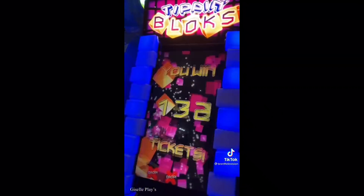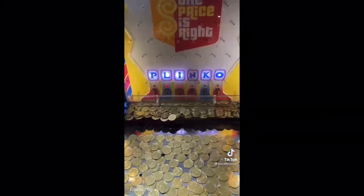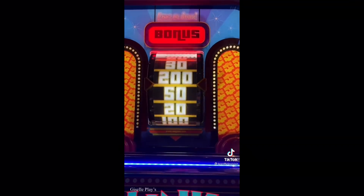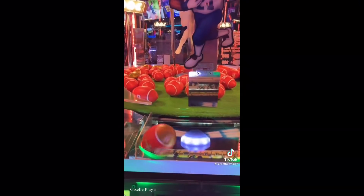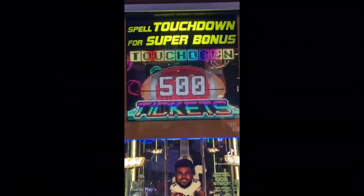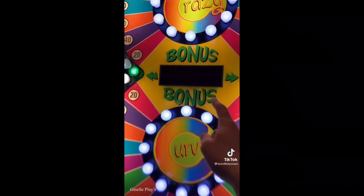Then I stacked the blocks all the way to the top on Tip and Blocks for 1,000. I played Basketball Pro and beat the high score, which gave me a jackpot of 524. On the Price is Right coin pusher we spun the big wheel and landed 500. On Red Zone Rush I got the T-Ball worth 200 tickets, and we spelled out the word touchdown for an additional 566. I finished with Crazy Curves and landed the jackpot. I ended up having enough for the Unicorn Squishmallow.